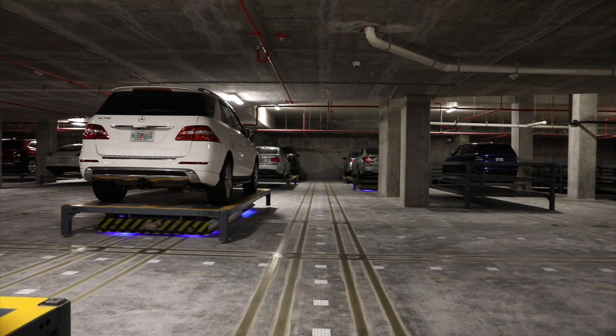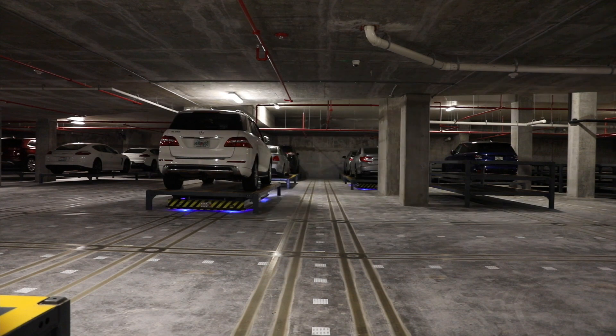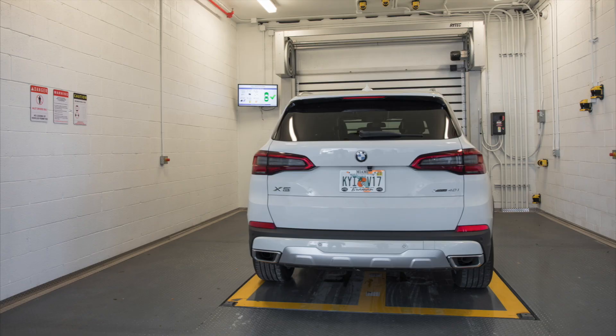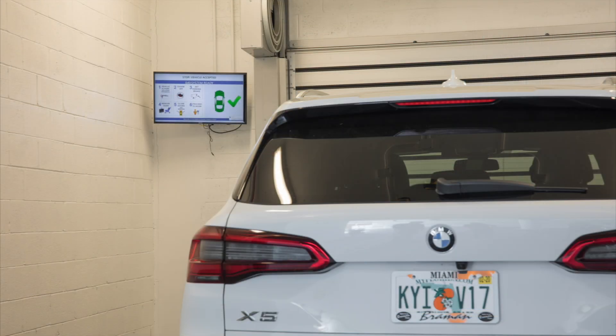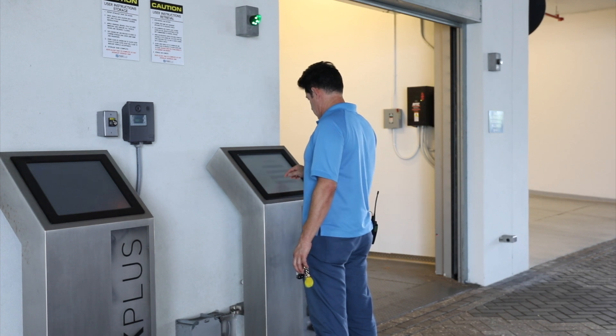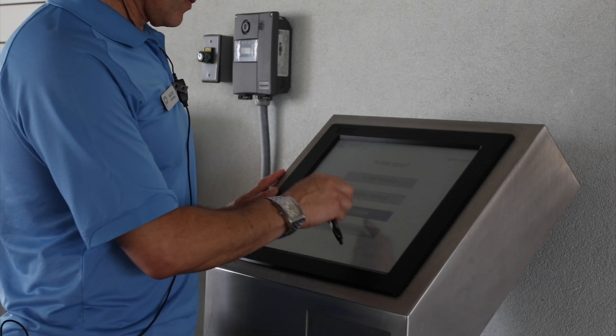For assistance at any time, users should refer to the building rules and regulations or contact the building manager. Users of the system must follow posted information signs, warnings, and guidelines. Users must not operate the system without training, which will typically be provided by the building manager.